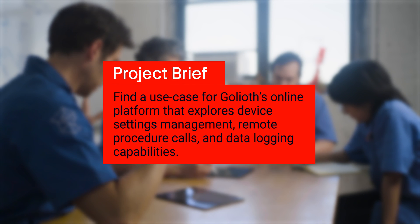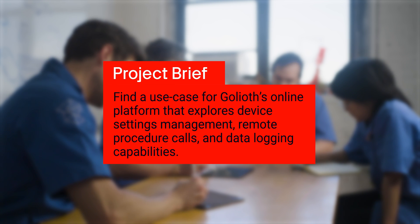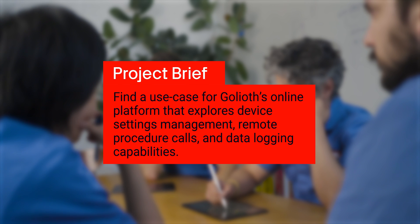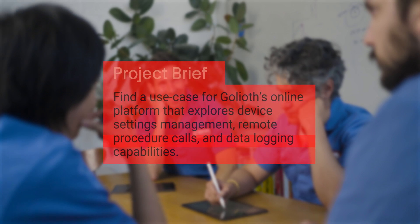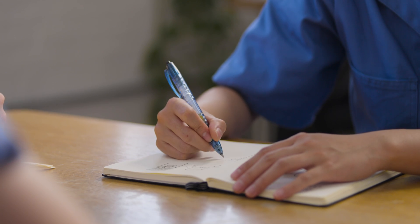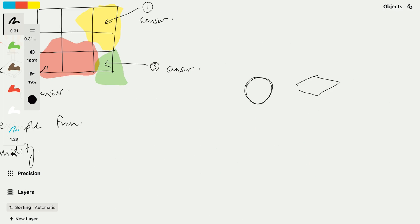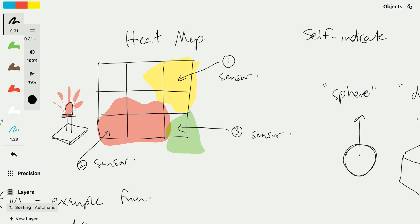After speaking with the Goliath team, they challenged us to find a use case for their platform with the particular intent of exploring its device settings management, remote procedure calls, and data logging capabilities. We brainstormed a few concepts: the first was environmental sensors for indoor building air quality; another was usage and activity sensors for machine use time, like a laptop or a bandsaw; and another was presence detection sensors for securing indoor spaces. Ultimately, we decided to explore a sensor network that identifies and displays poor air quality sources in rooms or buildings.